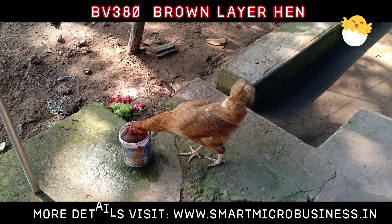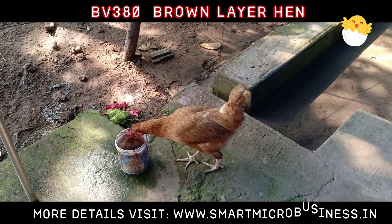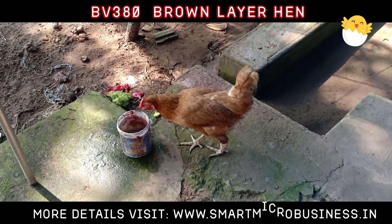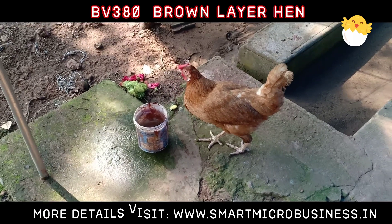Average Percent Hatchability on Onset Eggs: 84.0%. Number of Female Chicks per Hatch at 48% Yield: 97. Female Body Weight: 21 Weeks — 1500g, 72 Weeks — 1800g.